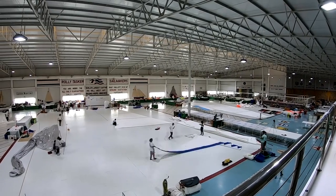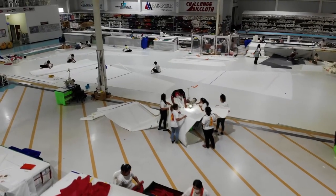In this episode, we visit one of the largest sail lofts in the world in search of a new mainsail for Florence.